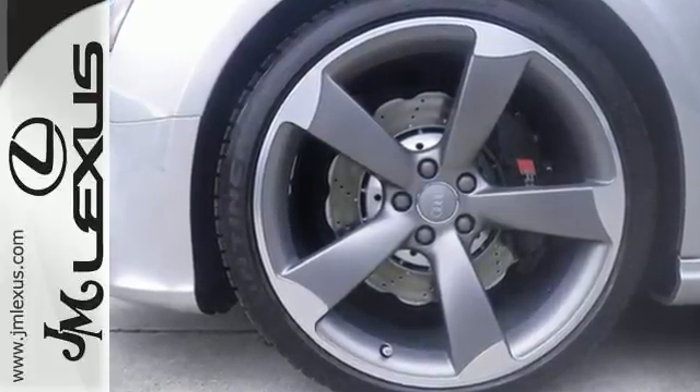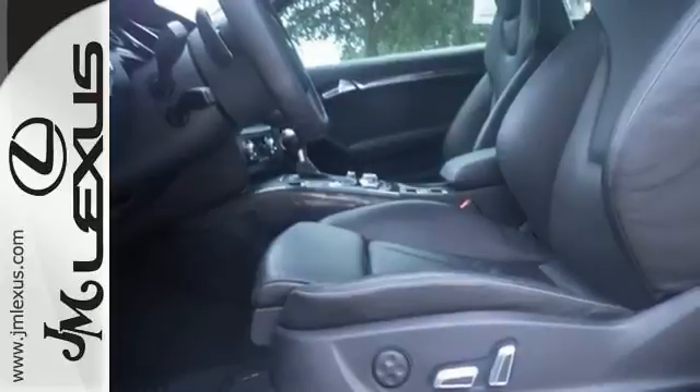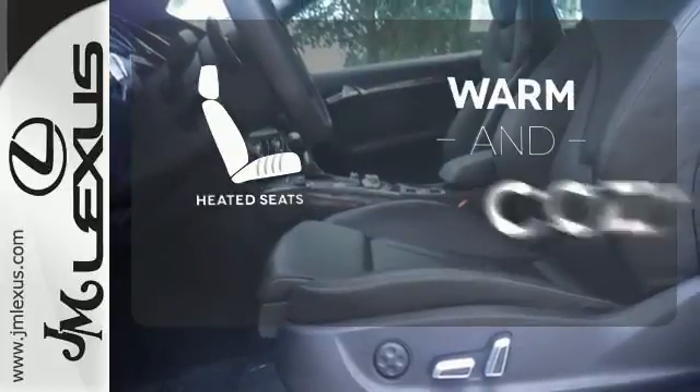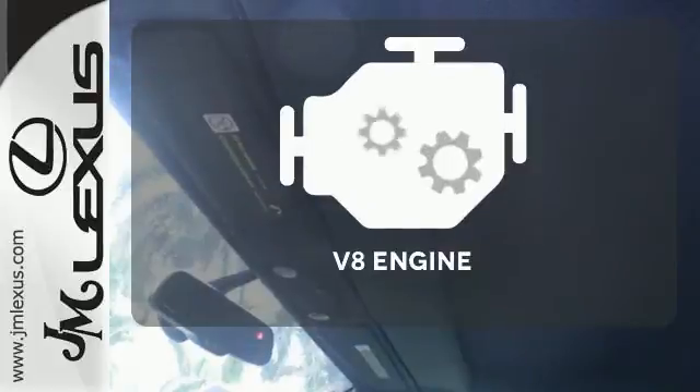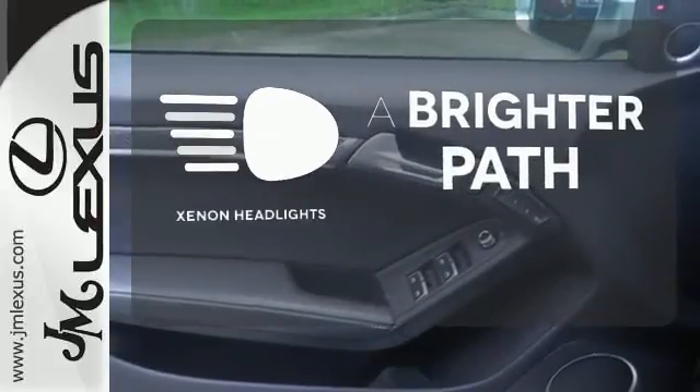Intense power comes from the V8 engine, 7-speed automatic with auto-shift, and quattro all-wheel drive. Wrap yourself in the comfort of heated seats. Have fun behind the wheel with a V8 engine under the hood. Illuminate your path with the Xenon headlights.